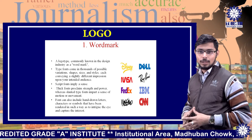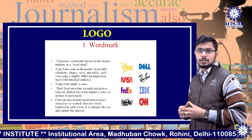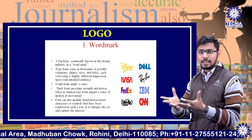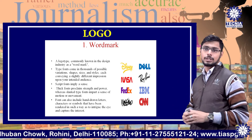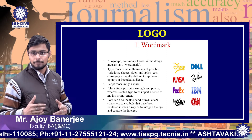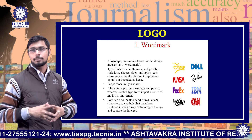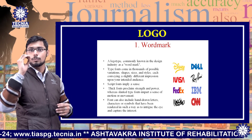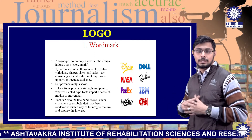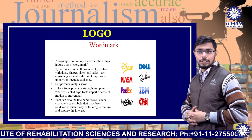First, we're going to discuss about wordmark. A logo type commonly known in the design industry as a wordmark. Type fonts come in thousands of possible variations, shapes, sizes and styles, each conveying a slightly different impression upon your intended audience. Script fonts imply a sense of elegance. Thick fonts proclaim strength and power, whereas slanted type fonts impart a sense of motion or movement. Fonts can also include hand-drawn letters, characters or symbols rendered in such a way as to intrigue the eye and capture interest.